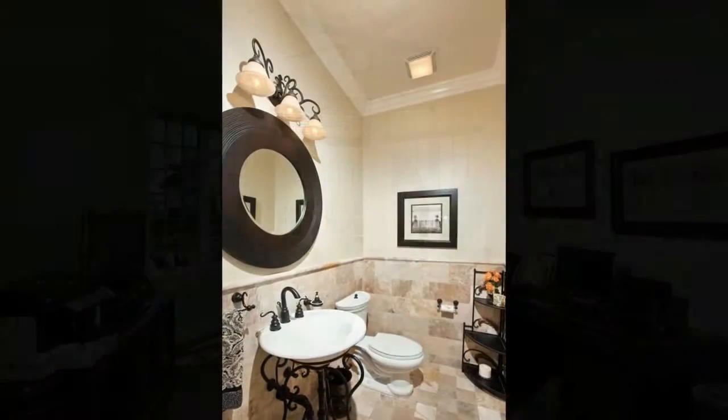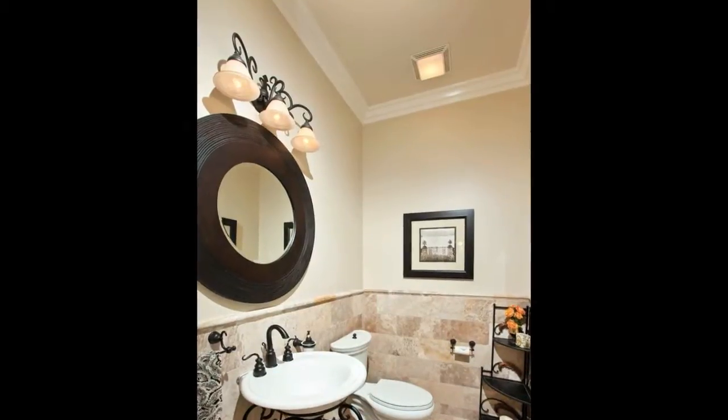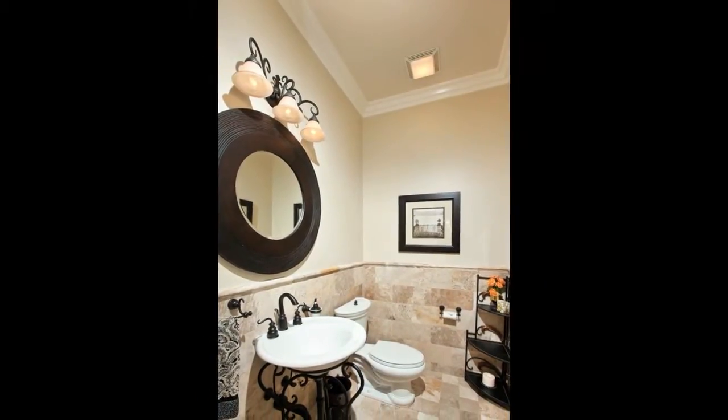Leading to the master suite, notice the powder room done in aged, weathered travertine with wrought iron accented pedestal sink. Kohler toilets and sinks are in all bathrooms throughout the home.